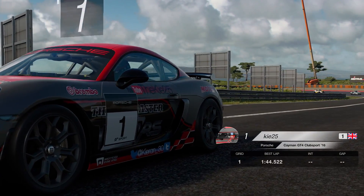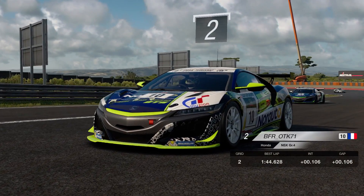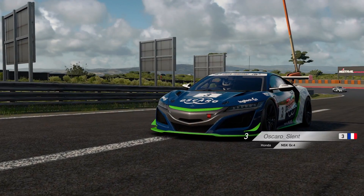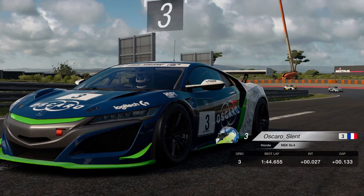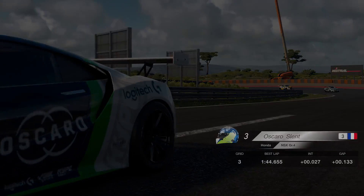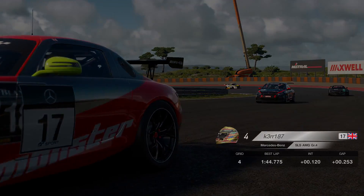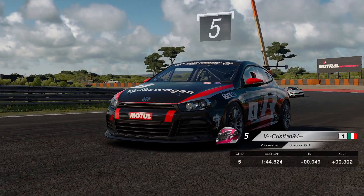You can see there, starting from P1 is myself. Did an okay qualifying lap. I did actually expect to be a bit faster in qualifying — I was down to low 44s, 44.0 in practice, but didn't really get a good run on the first sector, which messed up my main lap with the fresh tyres. But luckily, good enough for pole.